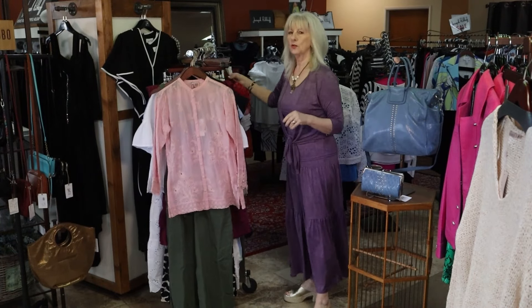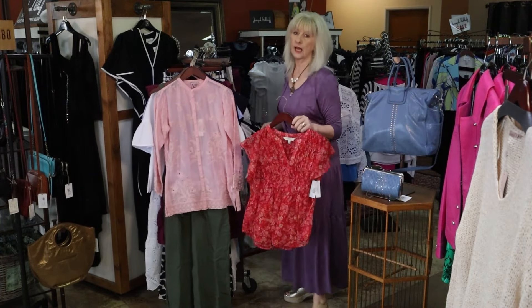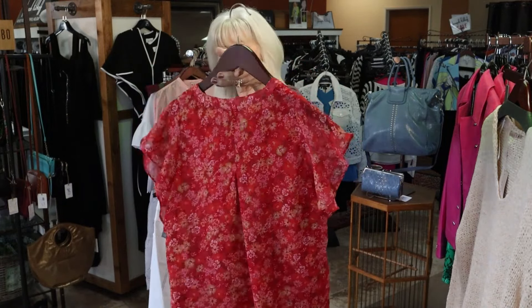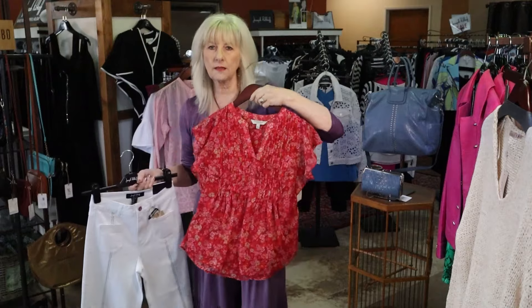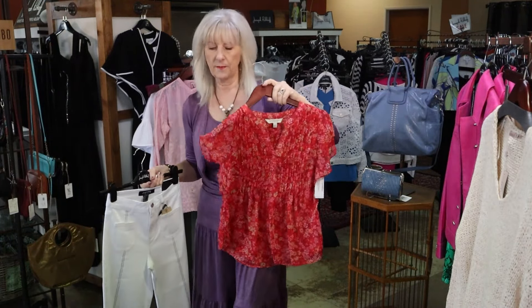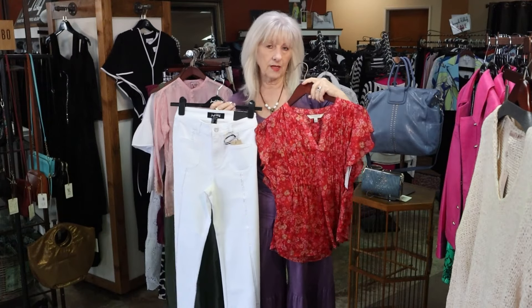I may have shown you this before, but I just actually got it on the floor today. This is a cute little Liverpool top — I think it's going to be a really great little summer top that you could wear with your denim, or you could actually dress it up a little bit. It has a little bit of a flutter sleeve and it's going to look great back with any of your white.